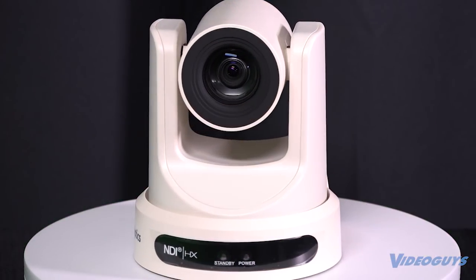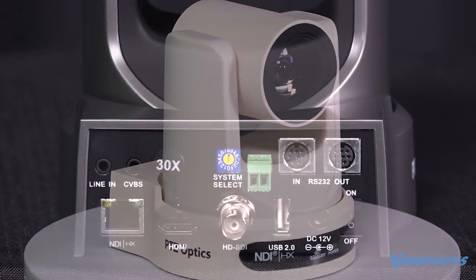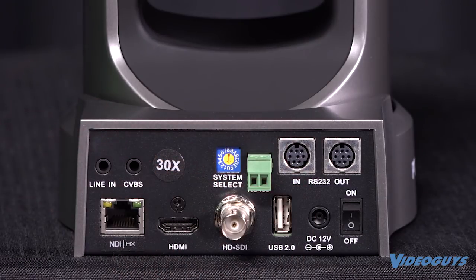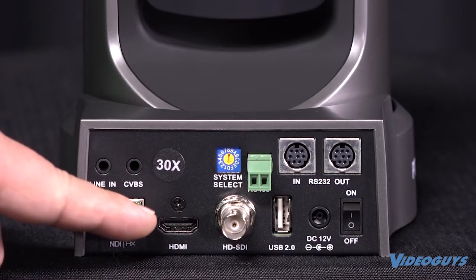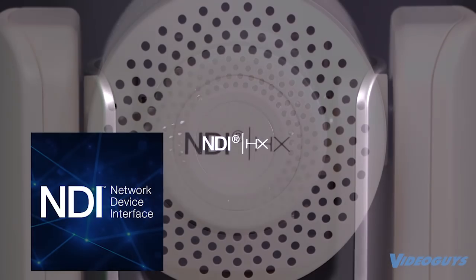Full 1080p resolution for crystal clear video quality. Intuitive camera control with RS-485 and RS-232. Various video outputs including network, HDMI, 3G-SDI, and now send your video wirelessly with the power of NDI.